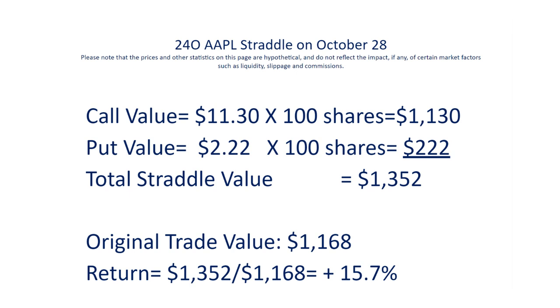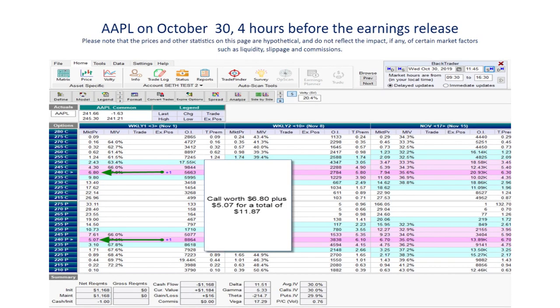You're probably thinking, of course the stock moved big before earnings, so he made money. But what if the stock had just stood still and not moved at all? Even though the 15% gain was the exciting part of the trade, if you're truly a professional trader, the next point is far more exciting. If we move to about four hours before earnings, Apple has dropped back down to less than two points from our original entry price of $240. The stock has barely budged in value, yet at that hour the trade is still up $16.